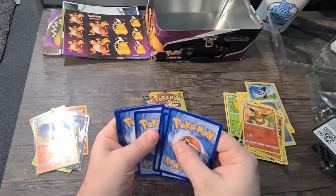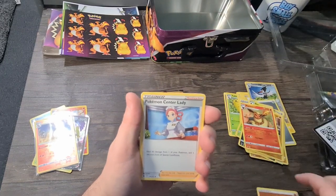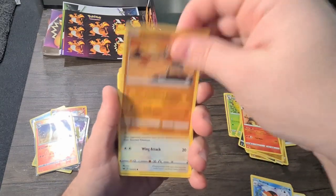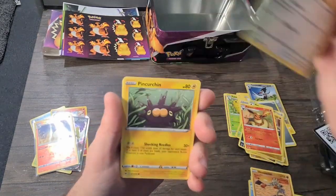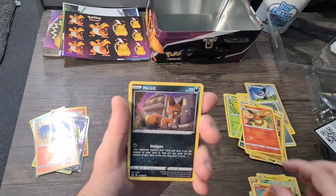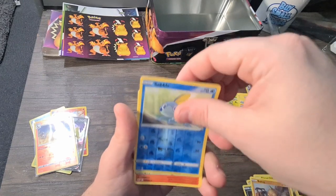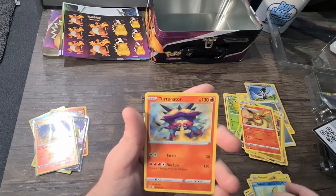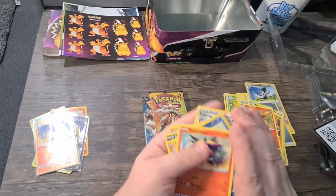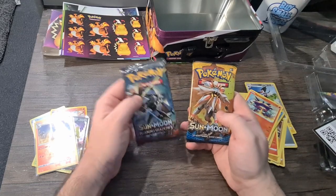Here's your code. I'll go four from the back since I don't know the trick. We've got energy, Pokemon Center Lady, Seel, Hitmonchan — very nice card — Hoothoot, Pincurchin, Vulpix, and Nickit. Quite a cute card. Okay, and now Sun and Moon Burning Shadows.